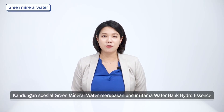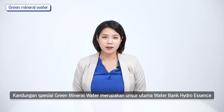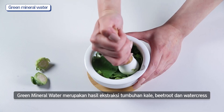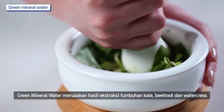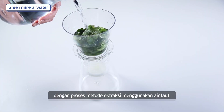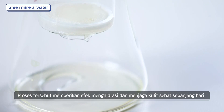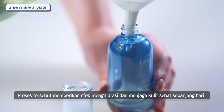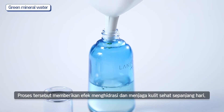What makes it even more special is green mineral water, the key ingredient of Waterbank Hydro Essence. Green mineral water is extracted from kale, beetroot, and watercress with the Ocean Brew method. It provides a more immediate skin hydration effect while keeping your skin healthy and moisturized all day long.